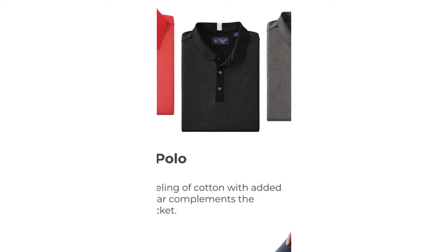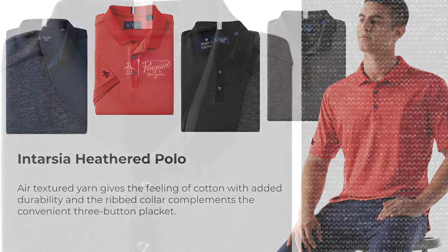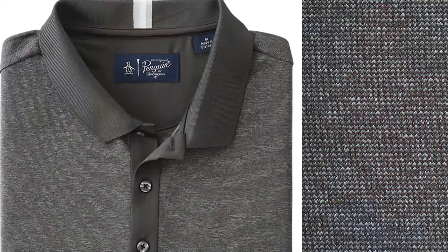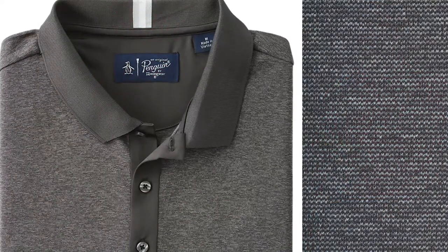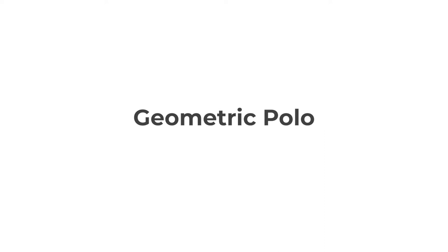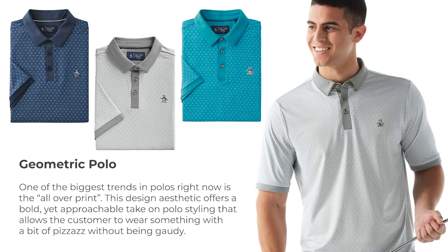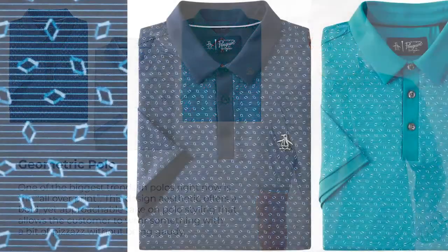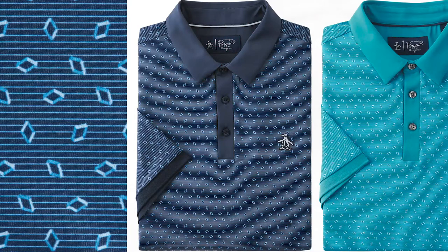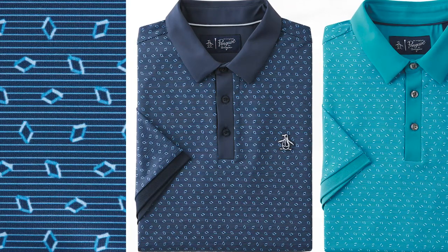The intarsia-knit detail on the back of this ribbed collar polo offers a fun yet subtle detail, which is what Original Penguin is known for. The heathered fabric gives you texture and sophistication that everyone can appreciate. Original Penguin is a brand that is famous for its prints. Here we have a fun yet sophisticated mini-geometric print on our high-gauge poly-spandex fabrication, featuring dulled fiber yarns to reduce fabric shine, and it's incredibly soft to the touch.